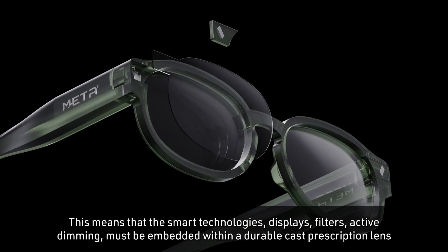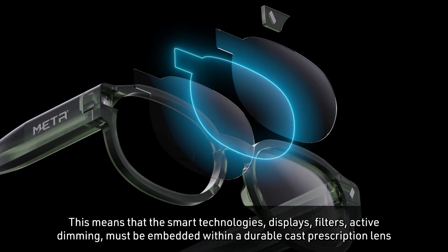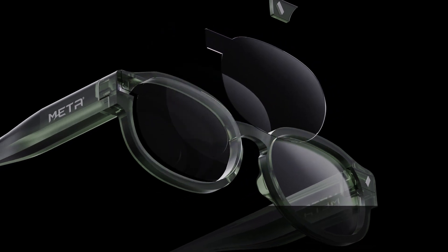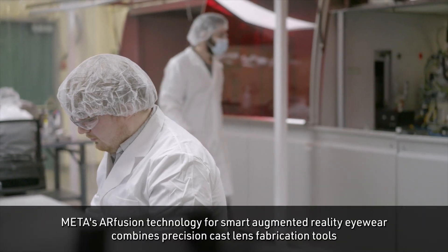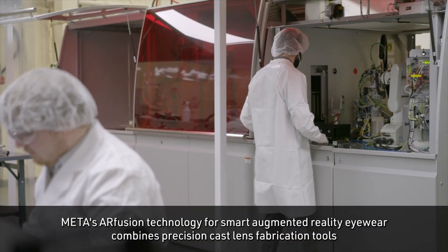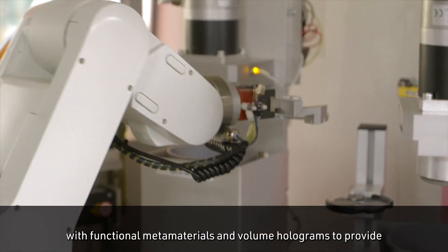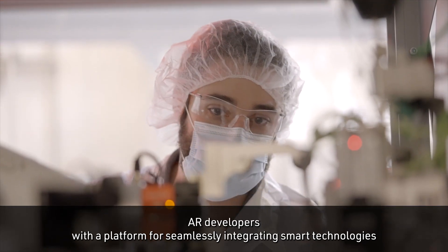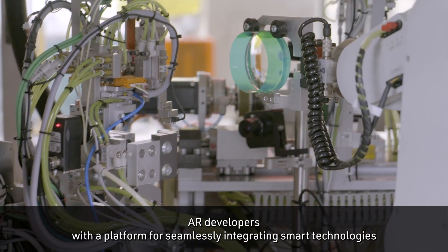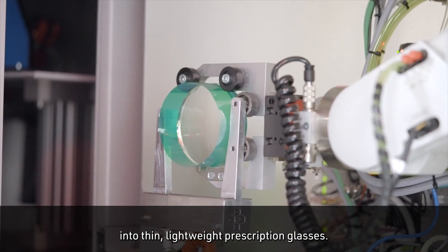This means that the smart technologies — displays, filters, active dimming — must be embedded within a durable cast prescription lens. Meta's AR Fusion technology for smart augmented reality eyewear combines precision cast lens fabrication tools with functional metamaterials and volume holograms to provide AR developers with a platform for seamlessly integrating smart technologies into thin, lightweight prescription glasses.